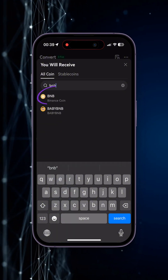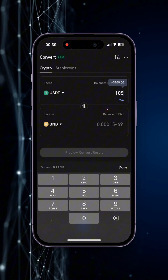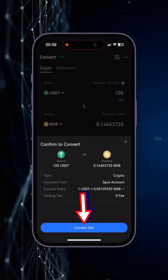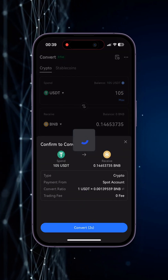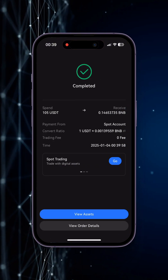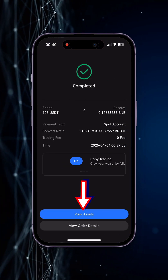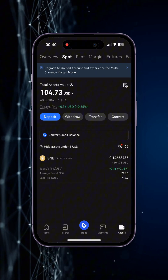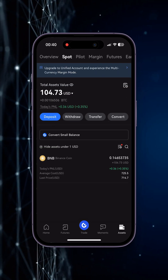Look for it, then press max, preview convert result, and convert. We converted to the BNB token due to the low transaction fee. Then we go back to assets and see that we've lost approximately 30 cents due to the conversion fee. There's no need to worry about that as we'll return these funds at a favorable exchange rate.